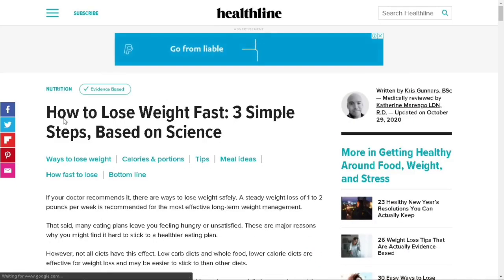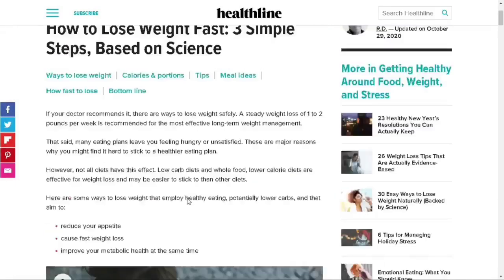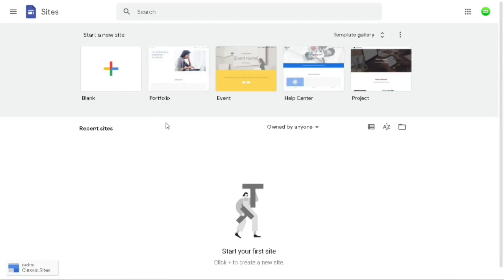The point is you just need to search for the right keyword and find an article that teaches people how they can lose weight. Open some of those articles and leave them open. This one I've opened teaches people three different steps to lose weight — I'll leave it like that. Now go back to Google and search for Google Sites — sites.google.com. Click on that and it'll open up this page. This is a free Google tool that allows you to create an absolutely free website, and I'm going to show you how to use it to make over $600 every single hour.